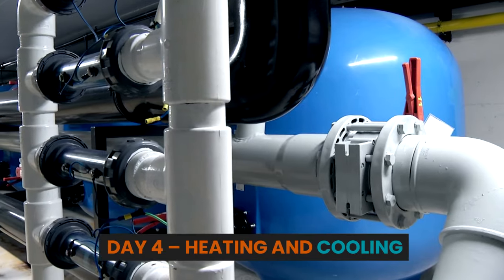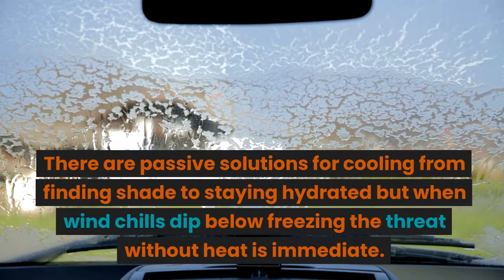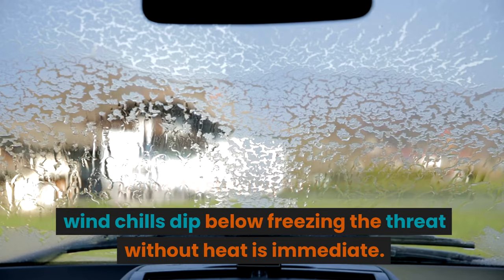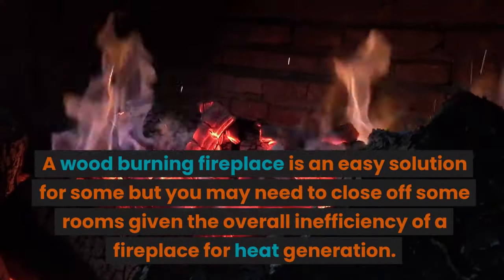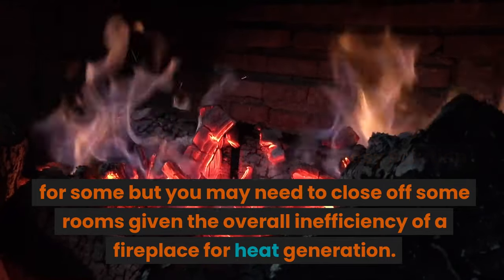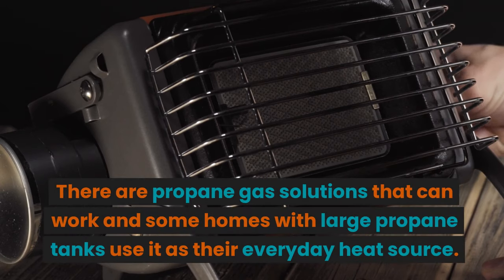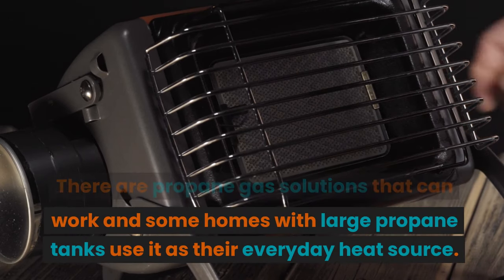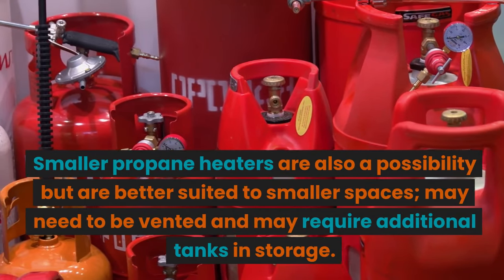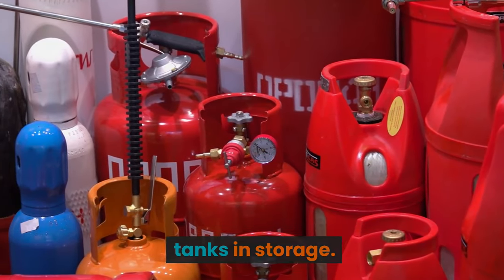Day 4: Heating and Cooling. Heating is often the most critical need. There are passive solutions for cooling, from finding shade to staying hydrated, but when wind chills dip below freezing the threat without heat is immediate. A wood-burning fireplace is an easy solution for some, but you may need to close off some rooms given the overall inefficiency of a fireplace for heat generation. There are propane gas solutions that can work, and some homes with large propane tanks use it as their everyday heat source. Smaller propane heaters are also a possibility but are better suited to smaller spaces, may need to be vented, and may require additional tanks in storage.